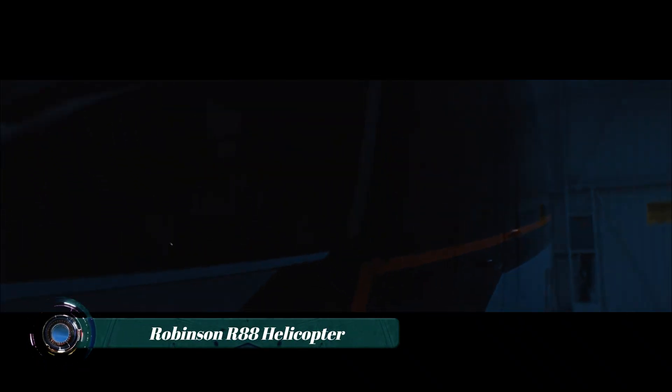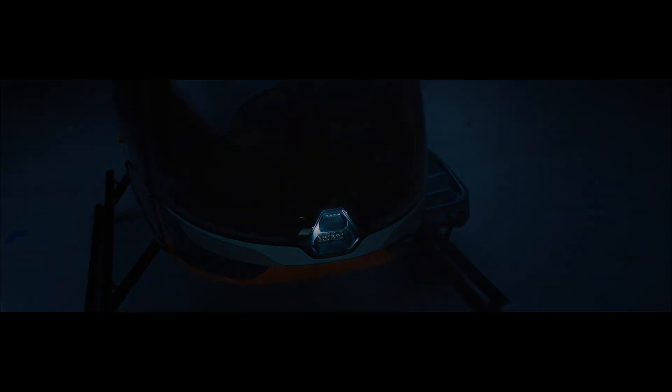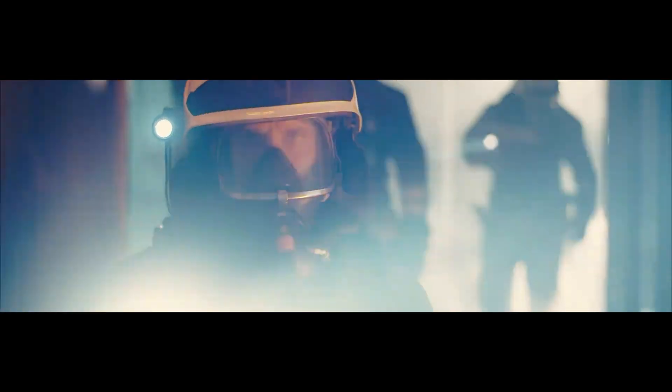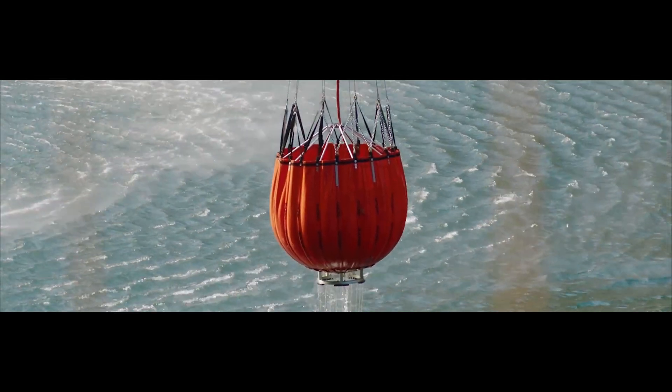The Robinson R88 represents a significant expansion of Robinson Helicopter's product line, marking their entry into the larger single-engine turbine helicopter market. Designed for versatility, the R88 accommodates up to 10 occupants and is intended for a range of missions, including passenger transport, aerial firefighting, air medical services, and utility work.